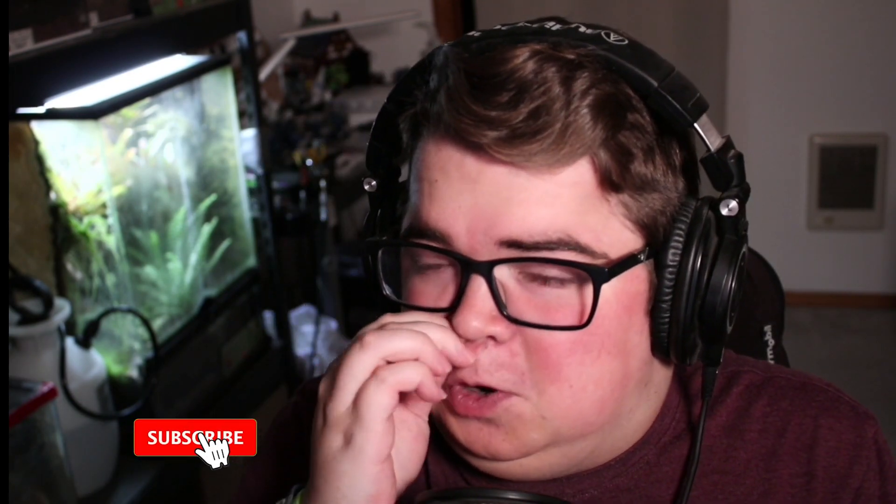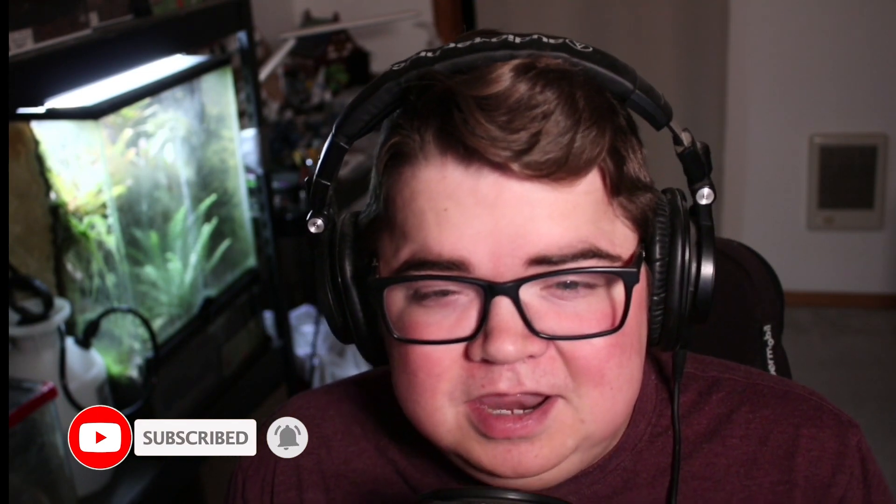If you are new here, consider subscribing, dropping a like down below, maybe even leaving a comment — ask any questions you have for me down below.